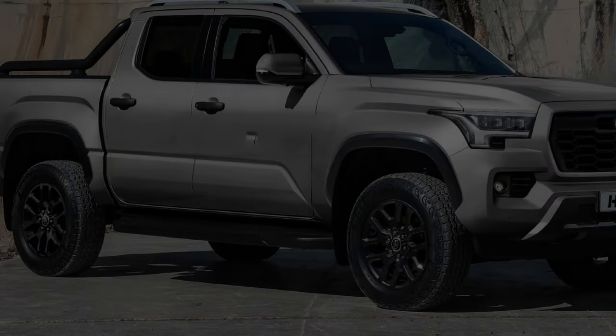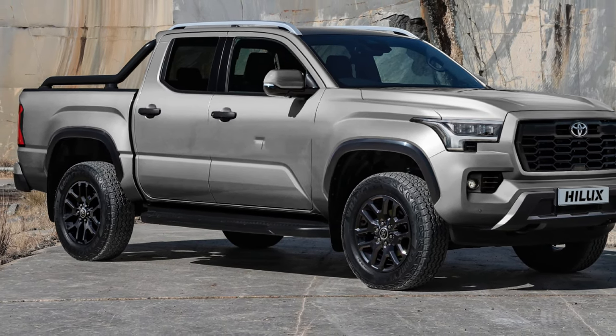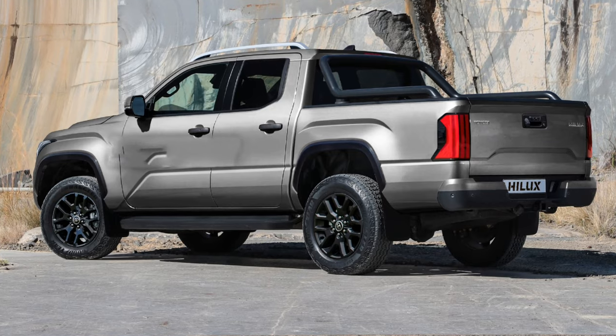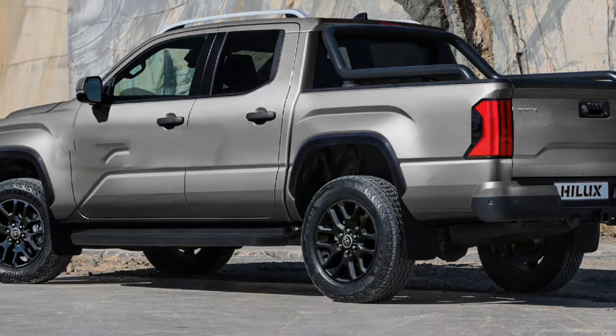On the exterior front, it follows the design of the new Tacoma, but the grille and bumper area are much different. It still looks bolder than the previous Asian market Toyota Helix. At the back of this Helix, it is much more different, with a new set of taillights featuring aggressive designs like in the front.